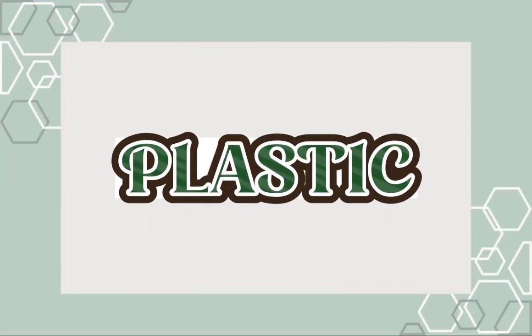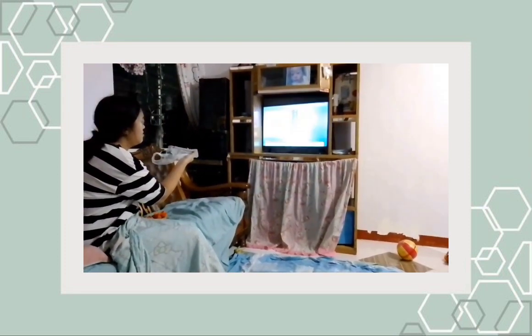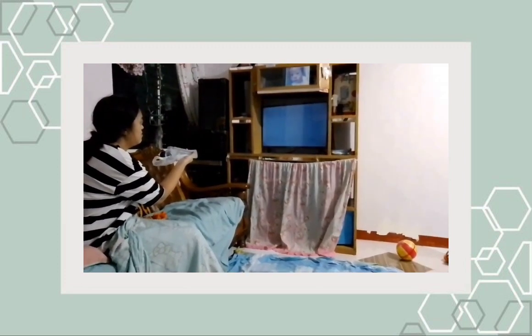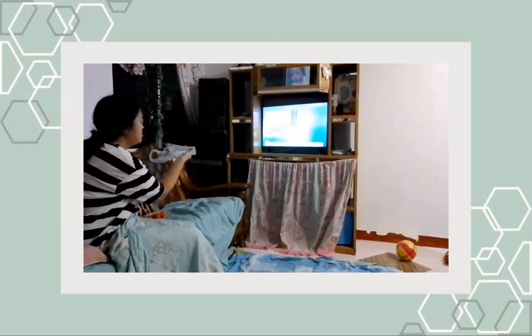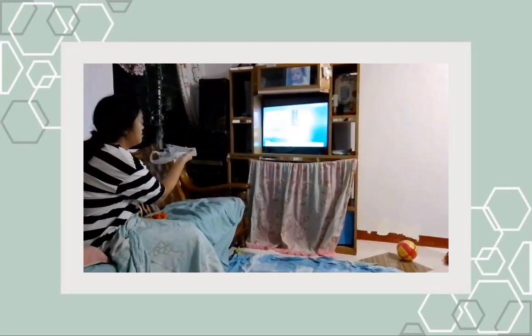Plastic. Why does the TV remote still work on the TV? Even if there is a plastic covering the TV remote, it is because plastic does not reflect infrared light as well as it does visible light.